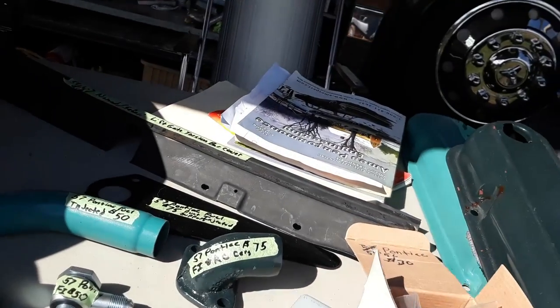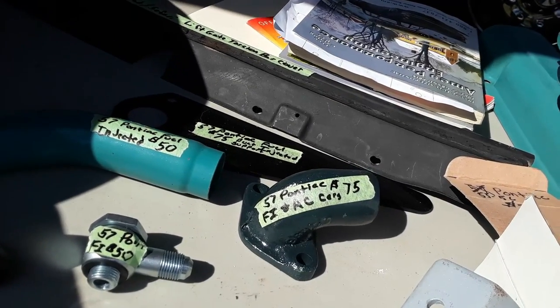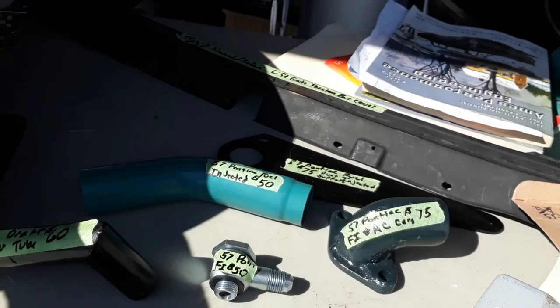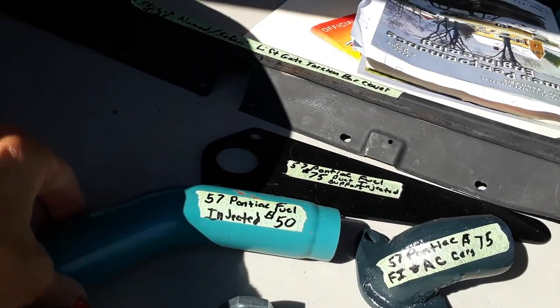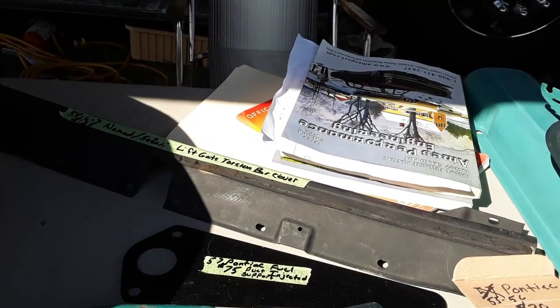Very, very rare bird — 57 Pontiac. Fuel injecting an AC car, 75 bucks for that. Gooseneck, a whole bunch of weird Pontiac stuff. The fuel line injected, $50. Good luck if you've got an injected car.